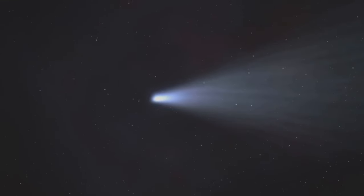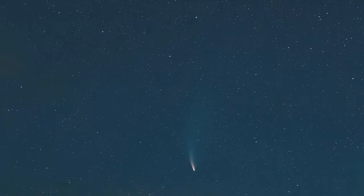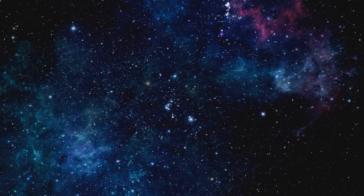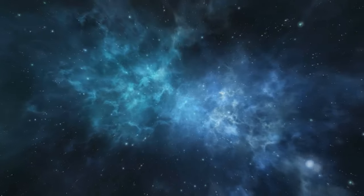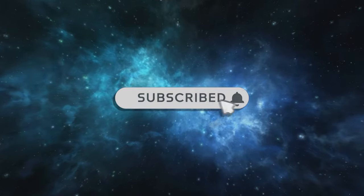Now, you might be wondering, what makes this comet so devilish and unique? Let's dive in. Hello, I'm Andrew. Welcome to our journey into the cosmos. If you enjoy this video, don't forget to subscribe for more content like this.